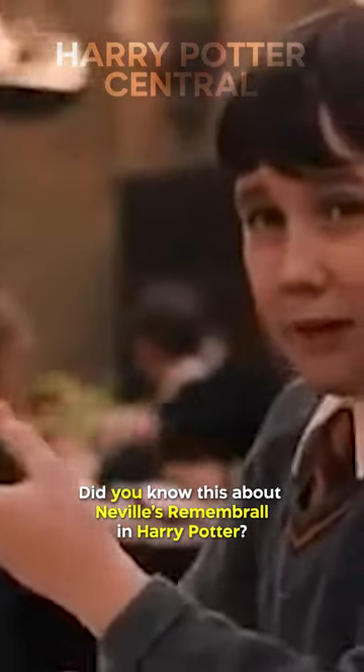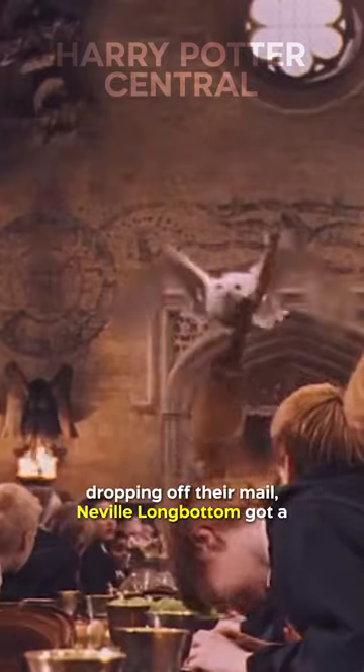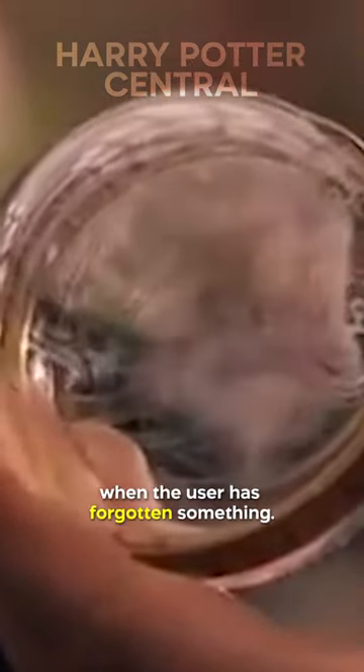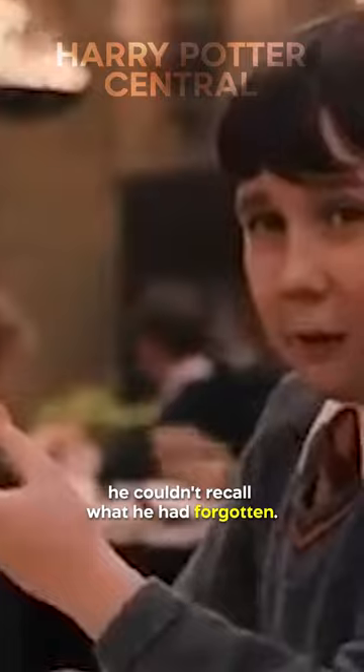Did you notice this about Neville's remember-all in Harry Potter? In the scene showing owls flying through the castle dropping off their mail, Neville Longbottom got a remember-all as a gift from his grandmother. It's a magical item that fills with red smoke when the user has forgotten something. However, the only problem was he couldn't recall what he had forgotten.